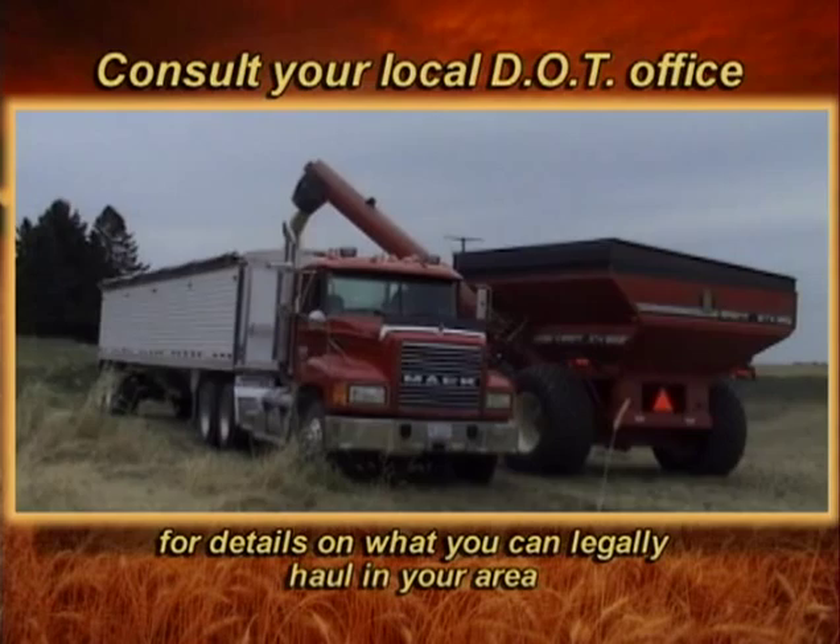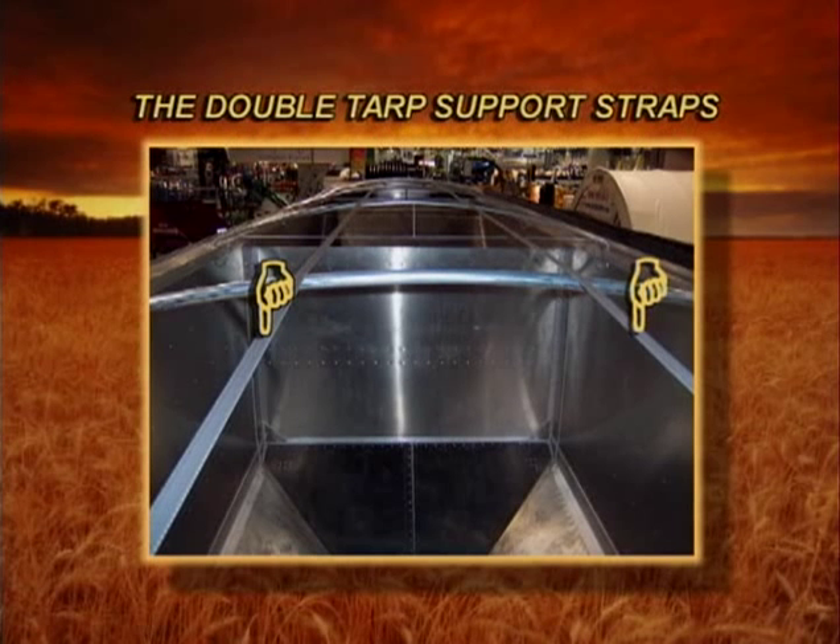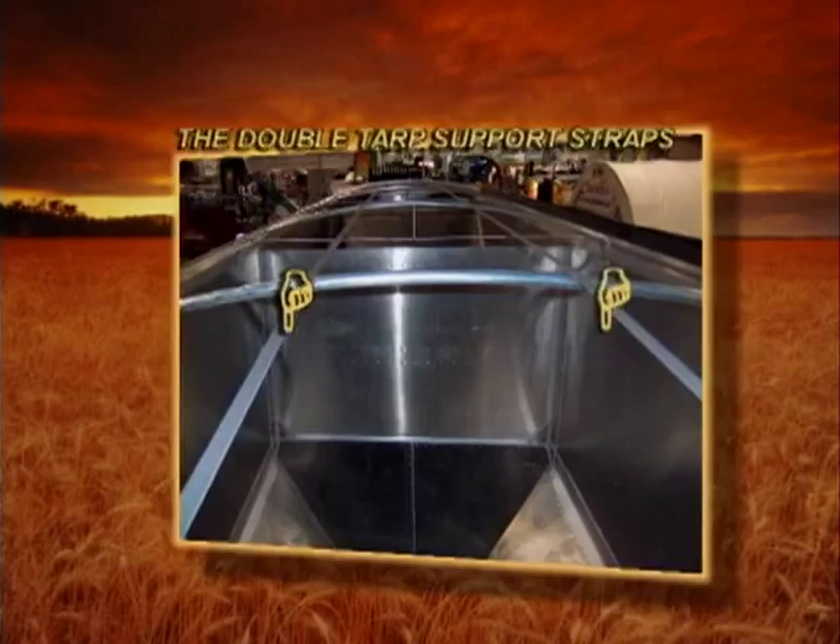Consult your local DOT office for details on what you can legally haul in your area. This tractor and cart will be right back with another 475 bushels. Note the double tarp support straps — this 22-inch open section makes it easy to load and not splatter the grain, unlike trailers with a single center strap on some competitors' models.